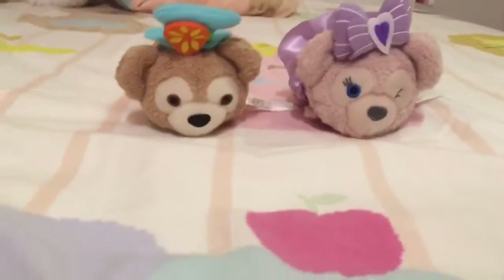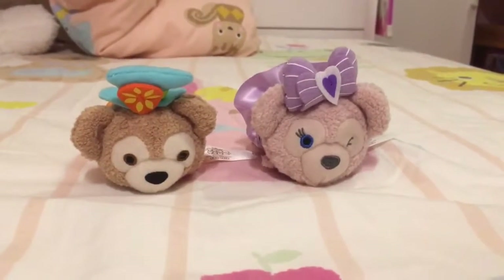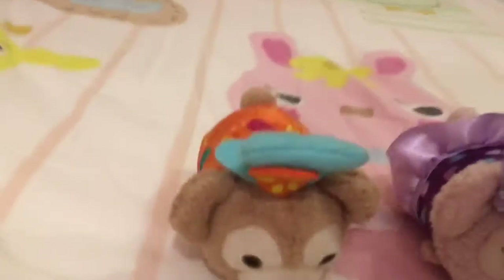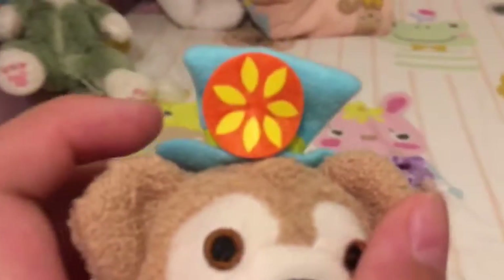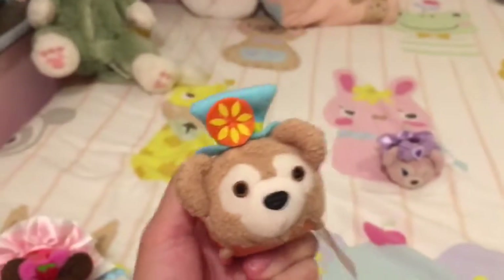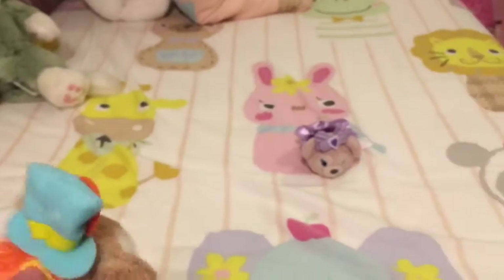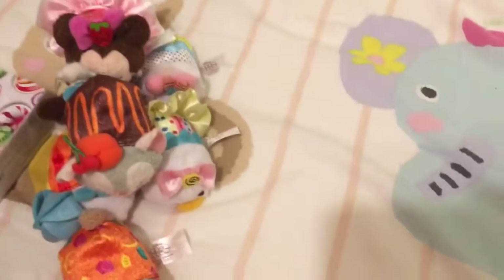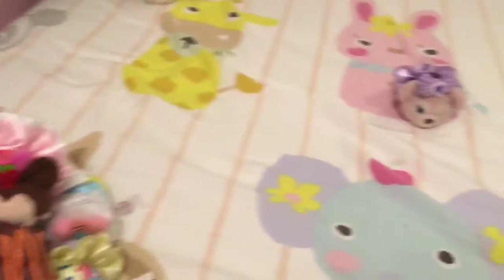So there are the last two Tsum Tsums in the candy set. I think... Duffy. It's an orange thing — orange. It eats orange. And then it's got a different kind of thing, and I love its tail. So cute, Duffy. His little hat — so cute. I love the details. It was so beautiful.